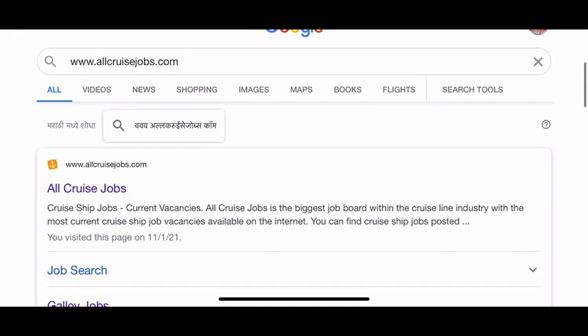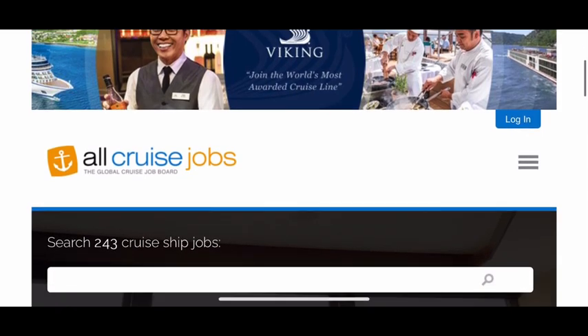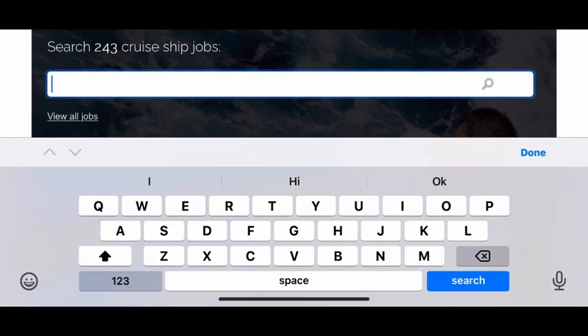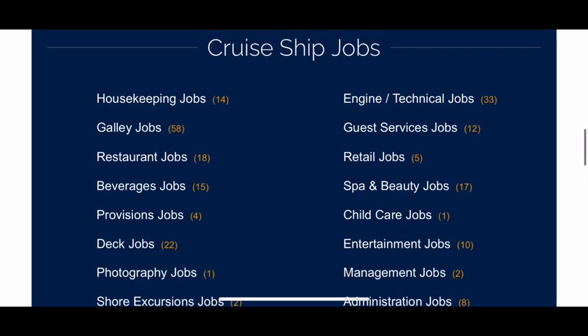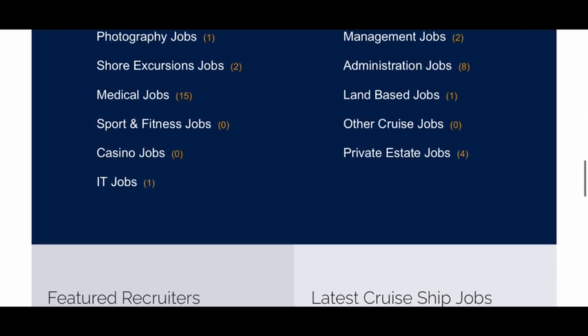The website is www.allcruisejob.com. Once you click on that, this is the home page. You can scroll down a little bit and you can see a search bar where you can search for a job — if you're looking for housekeeping or whatever, you can type it in. Scrolling down more, you'll see cruise ship images and job categories. For example, housekeeping jobs: 14 available; galley jobs: 58 available — whatever the number is, that's how many jobs are available.